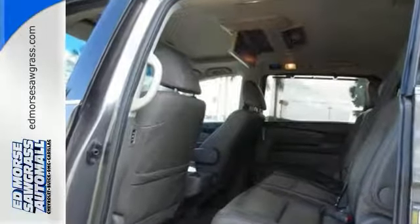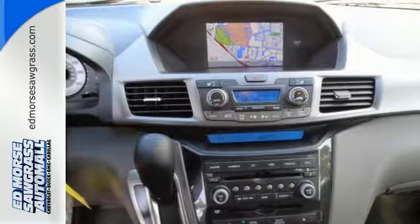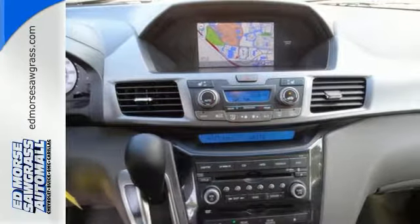With only one previous owner, this one is sure to sell fast. Stay safe with this Touring Model's 5 out of 5 star crash test rating.